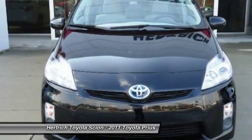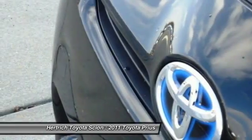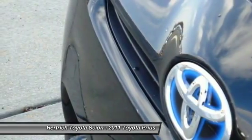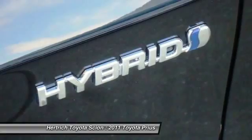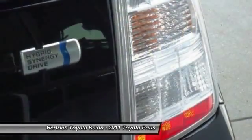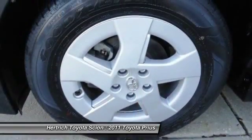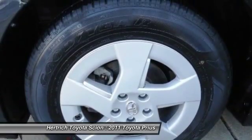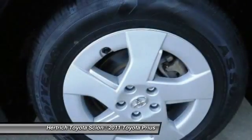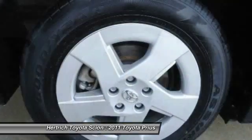The 2011 Prius has been built with reduced environmental impact in every way. It will again be certified as a Super Ultra Low Emission Vehicle and an Advanced Technology Partial Zero Emissions Vehicle in California. It will produce over 70% fewer smog forming emissions than the average new vehicle.